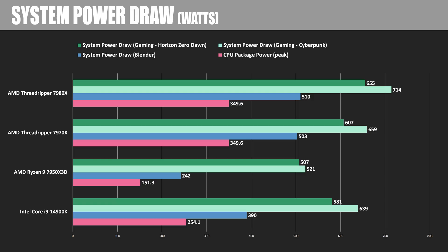Here are some power draw numbers, including the peak CPU package power draw across all tests and the full system power draw for Blender in blue, which is the best real-world comparison of power draw for just the CPU. I'm also reporting total system wattage for a couple of games, which includes the power draw for the RTX 4090. The 14900K's gaming power draw is its most shameful metric, pushing close to the 7970X — although to be fair, the 14900K was getting more frames out of the 4090.